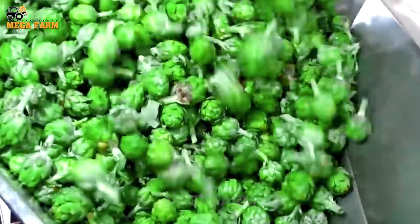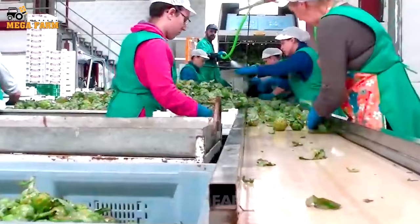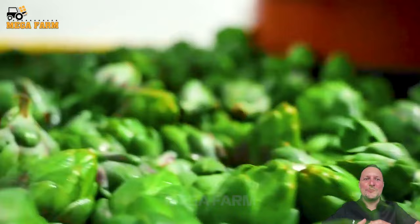Before processing, artichokes will be washed many times with water to remove impurities. Artichokes are selected fresh and clean, with flowers that are not yellowed or pest-free. Workers perform the selection and classification process. Depending on the intended use, there will be a separate standard when classifying artichokes.